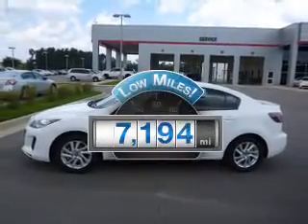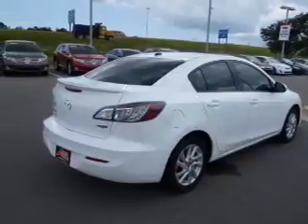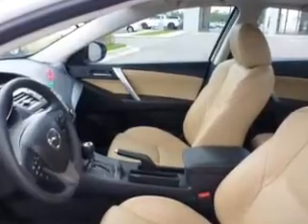Why worry about high mileage? Choosing a ride with lower mileage is the right choice for your busy life. The powertrain includes front wheel drive with an efficient four-cylinder engine driven by a six-speed automatic transmission.